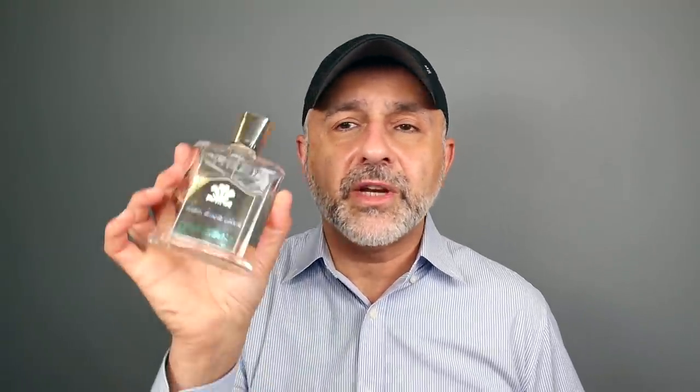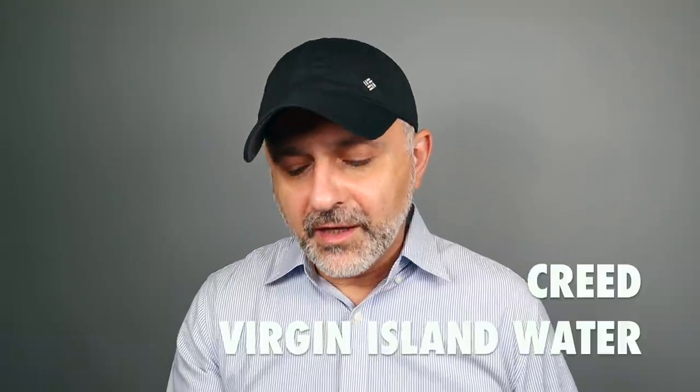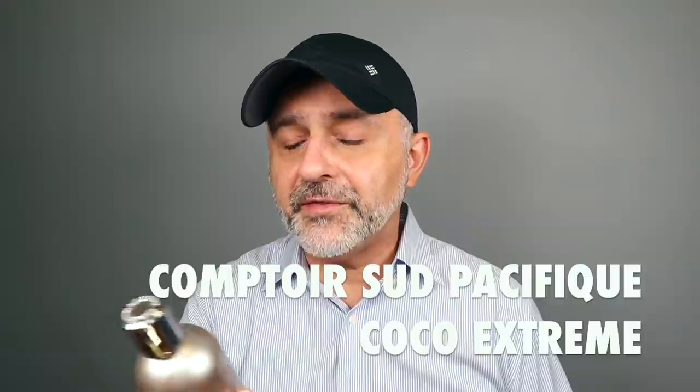Next up at number 37 it's coconuts. Probably the one everyone knows is Virgin Island Water — a great coconutty fragrance from Creed, kind of like a vacation in a bottle. You can layer it with Aventus for a piña colada effect. Very beachy, coconutty, lightly milky. Coco Extreme from Comptoir Sud Pacifique is the extreme version of a very coconutty gourmand experience — lots of coconuts, very different from Virgin Island Water, a very gourmand-y coconut.